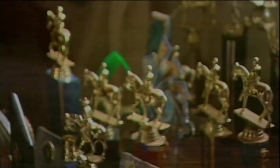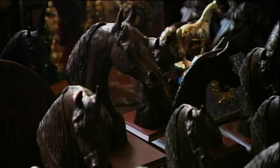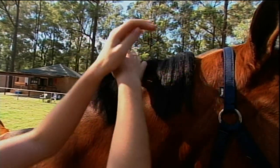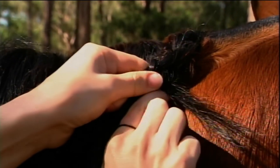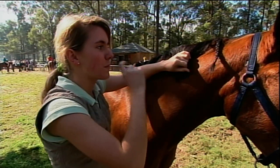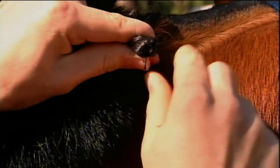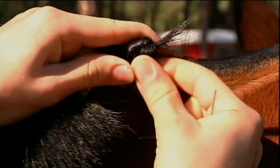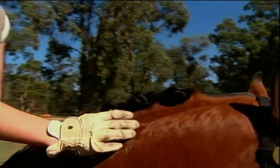Tiffany loves to compete and has plenty of trophies and ribbons to show for it. To win trophies you need to learn how to plait your horse's mane. First, divide the mane into equal chunks, then plait it down tightly. After plaiting, roll it up into a neat bun. Put the needle and thread through the mane, then roll it up with a couple of loops. We want it as tight and neat as possible.